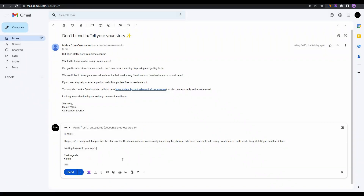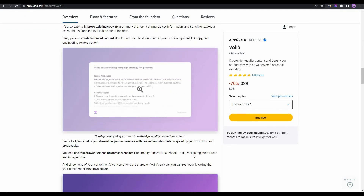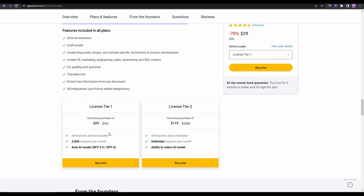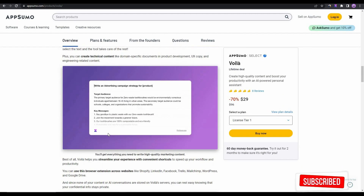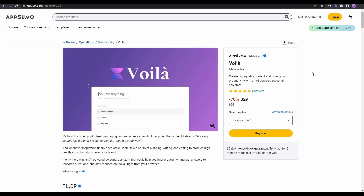Overall, Voila is an excellent AI writing assistant that can write literally anything for you, and the best part is it works on any website. You can reply to emails, write blog posts, brainstorm ideas, and use it as a social media manager, marketing expert, or sales expert — it's a true all-rounder AI assistant. If you want to buy this AppSumo deal, check the link in the description. If you enjoyed the video, like and subscribe. See you in the next one — stay safe, goodbye.